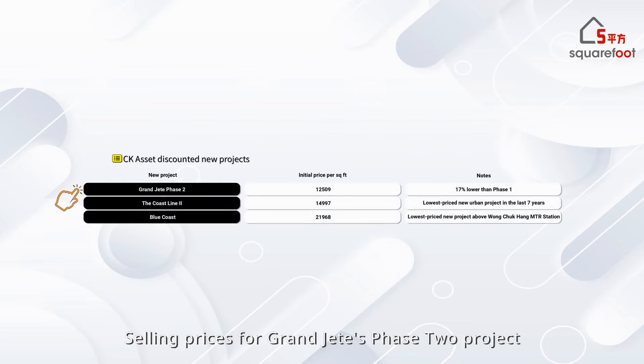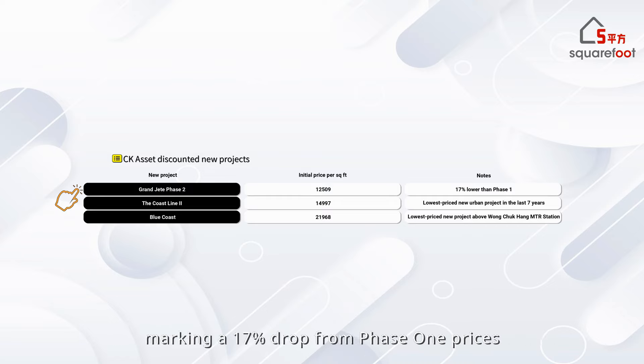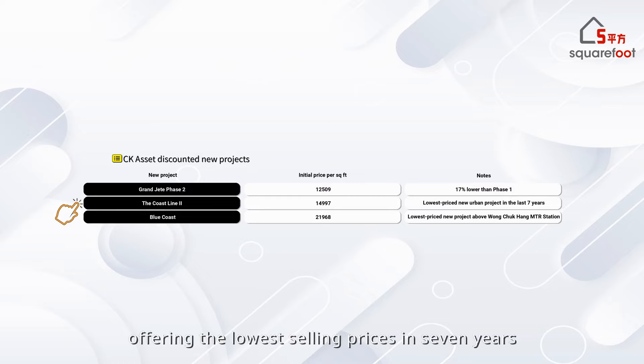Selling prices for Grand Jete's Phase 2 project in Tuen Mun started at about HK$12,500 per square foot, marking a 17% drop from Phase 1 prices just nine months earlier. The Coastline 2 project in Yau Tong launched last August debuted with explosively cheap prices, offering the lowest selling prices in seven years.